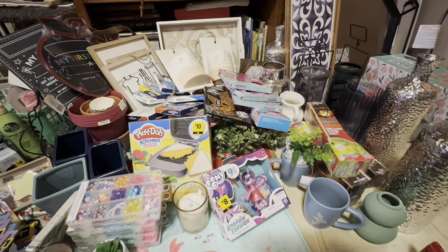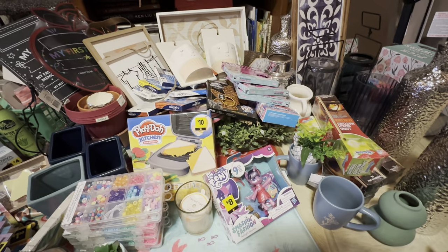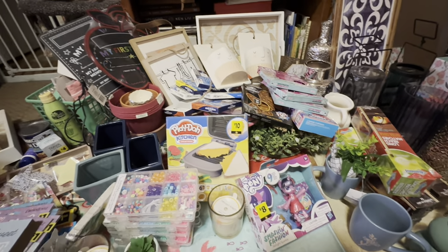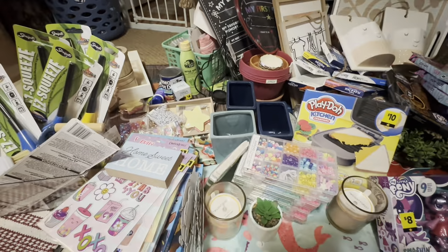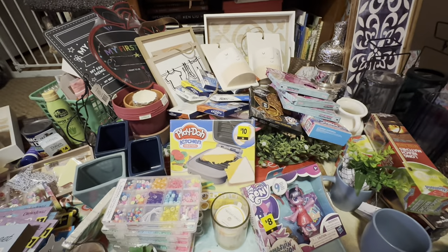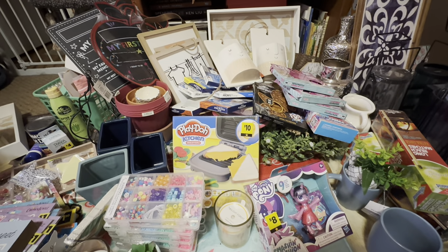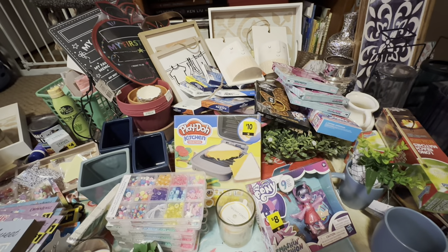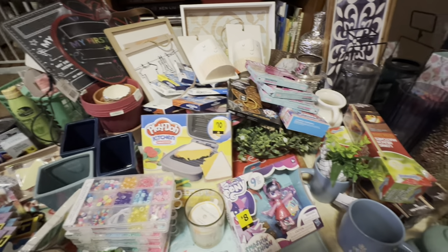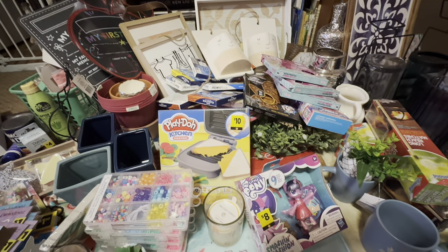Hey everyone! I have part four of my penny haul from the penny list on November 6th and 7th. If you are interested in what you can find at your DG, just keep watching. A lot of this stuff is following and it was hidden pennies, which means a lot of people don't know about them, so you might be able to find some of this stuff at your stores even now.